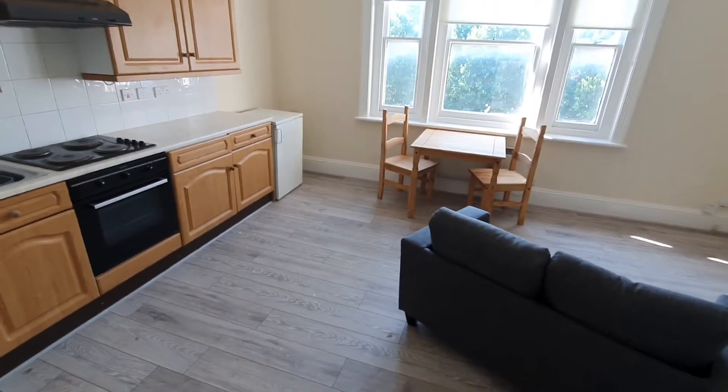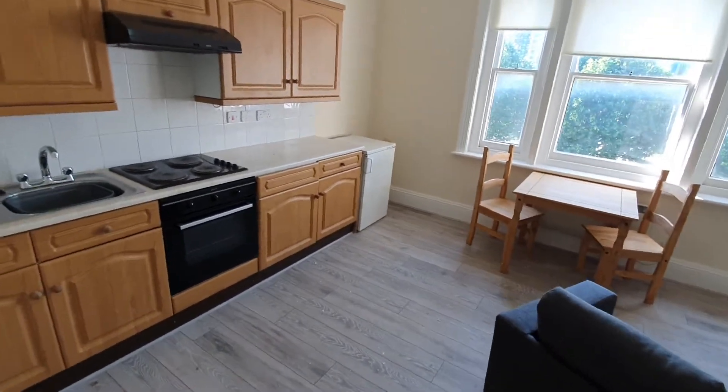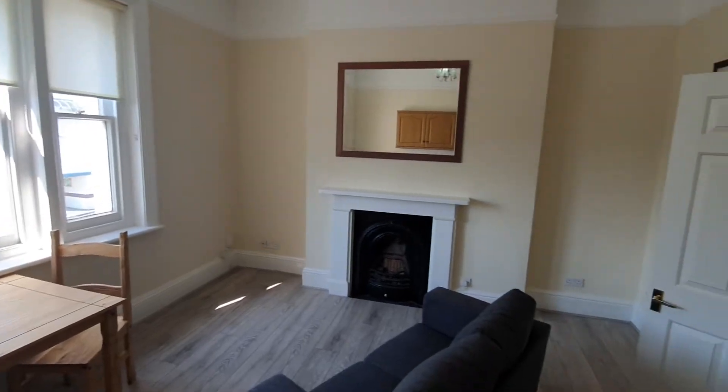The reception room and kitchen is at the front. The flat's just been recently redecorated and had new flooring. Brand new sofa, table and chairs. It's very bright.